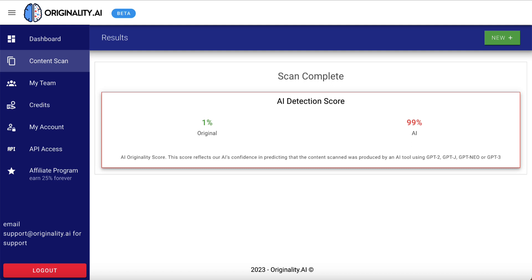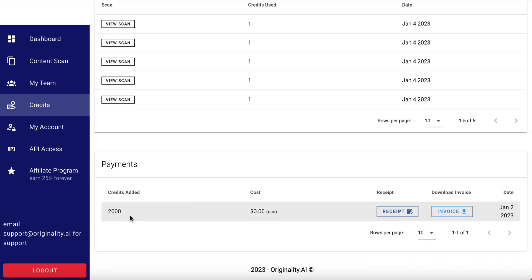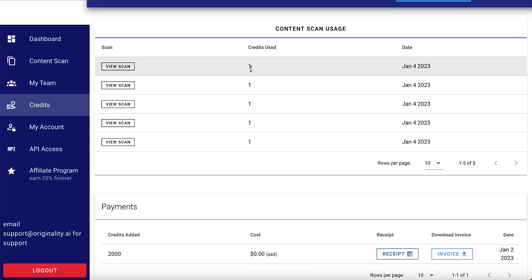If you'd like to check out this tool, there'll be a link in the description. It works on a credit-based system. I was given 2,000 credits and I've now used 5 of them — so you can use this a lot without using up too many credits, and that's a good thing.